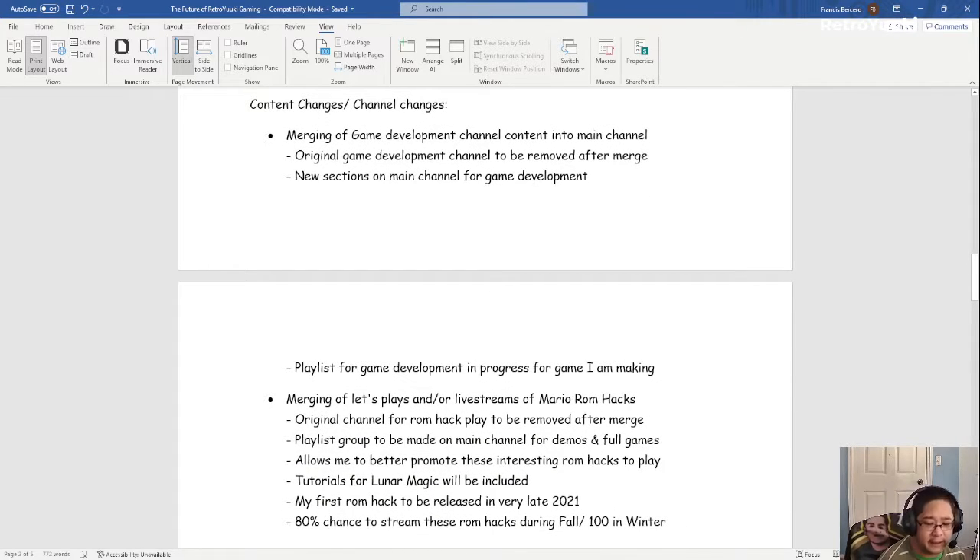The merging of game development material means the original development channel will be removed after the merge, and new sections will be added to the main channel for game development. A playlist for game development progress will also be included. For Super Mario World ROM hacks, I'm going to remove the original dedicated channel and make a playlist group on the main channel for demos and full ROM hacks — this allows me to better promote these games. I'll also add a playlist for a Lunar Magic tutorial series to teach you guys how to make these, even for beginners.